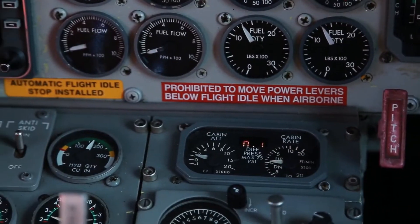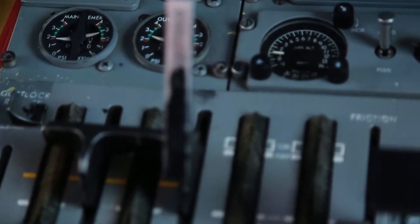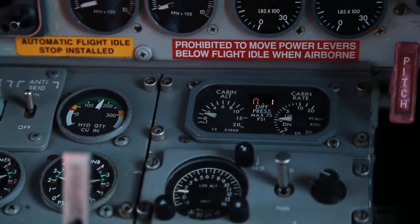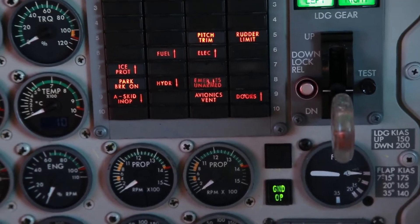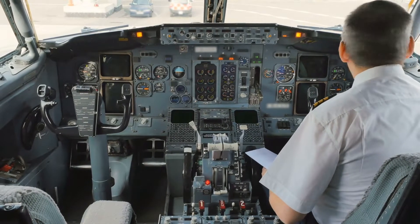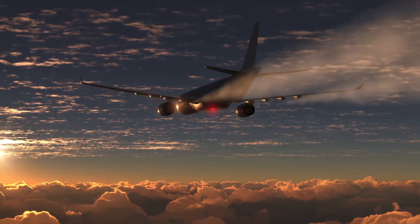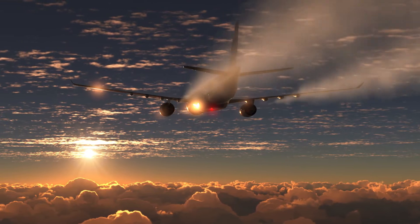An altimeter onboard an aircraft is basically just a pressure gauge, and this technology is pretty much the same as the ones airplanes back in the 50s, 60s, and 70s had. The reason pressure is used to measure altitude is because the atmosphere has a nice feature of having a linear decrease of pressure as you climb.